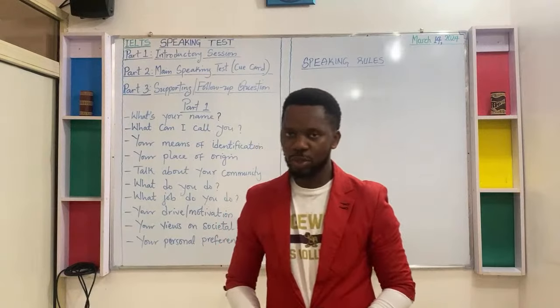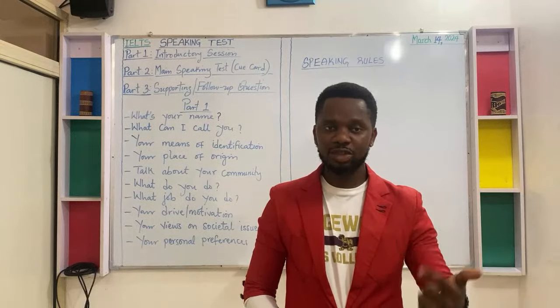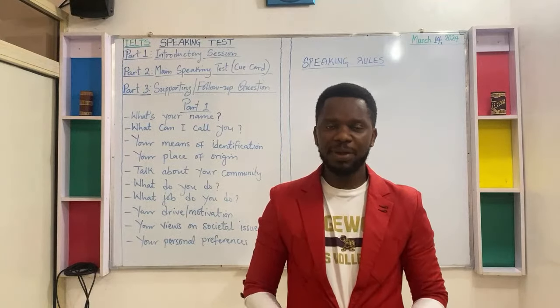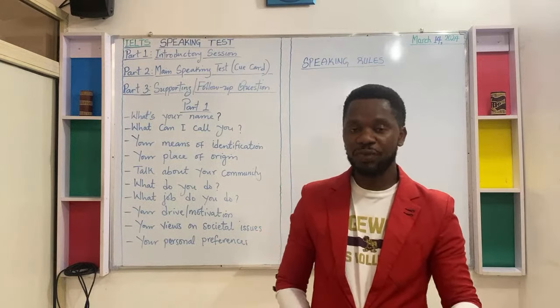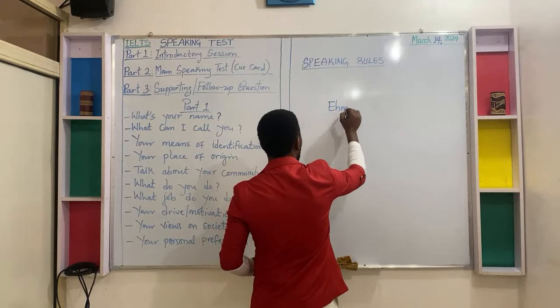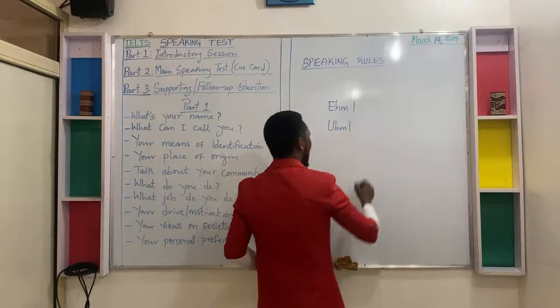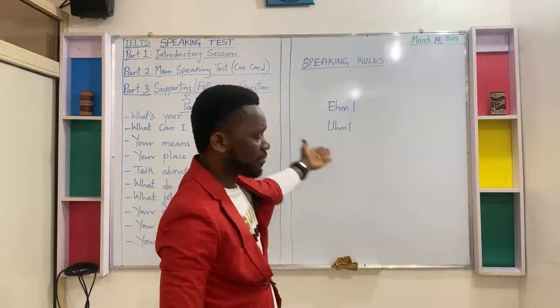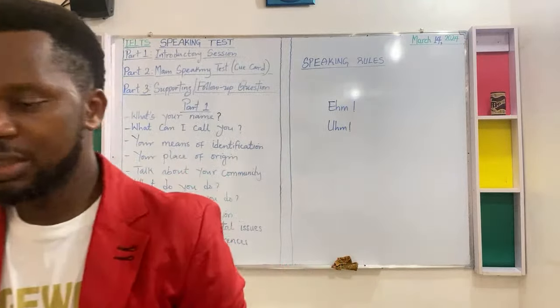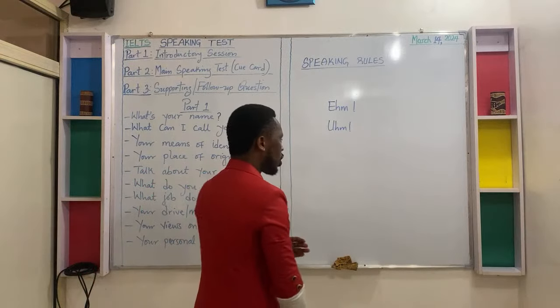Rule number nine: feel free to apply natural fillers while speaking, but do not overuse them. On the board we have examples of natural fillers — that's when you are trying to remember what to say or trying to remember the right words to use, like 'um', 'oh', 'um'. Feel free to use those natural fillers while speaking, but do not overuse them.